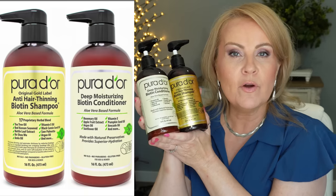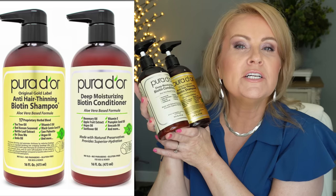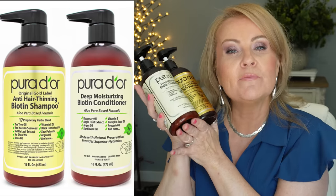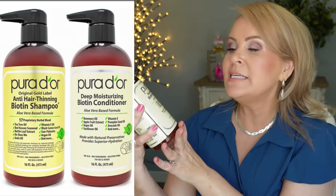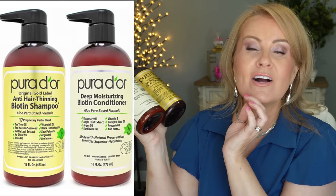Curador is a brand I've very recently gotten into and I'm so excited about it. I love it because the products are aloe vera gel based — aloe is soothing, hydrating, and healing — so instead of mostly water you're actually getting something that moisturizes your hair. This is their Deep Moisturizing Biotin Conditioner and Anti-Thinning Biotin Shampoo. There are about 17 proprietary ingredients that help with hair loss and thinning. These have really impressed me. Great time to try them while on sale.